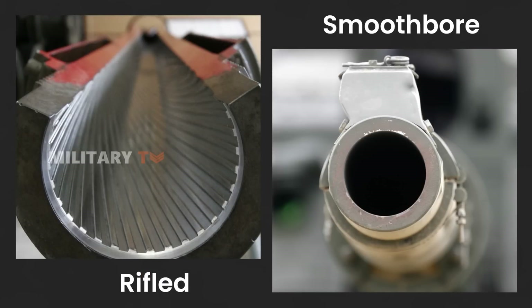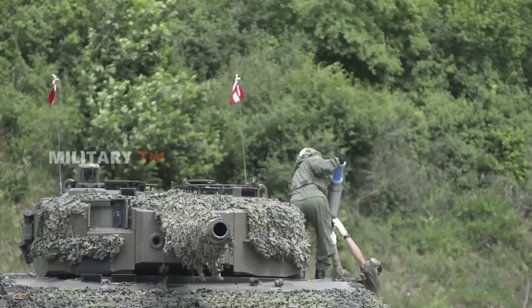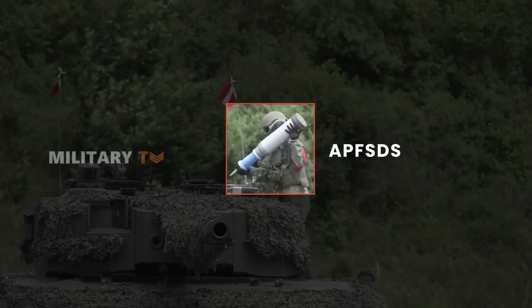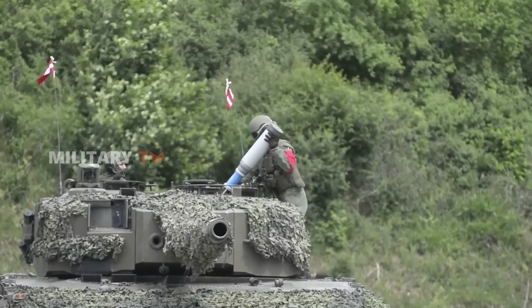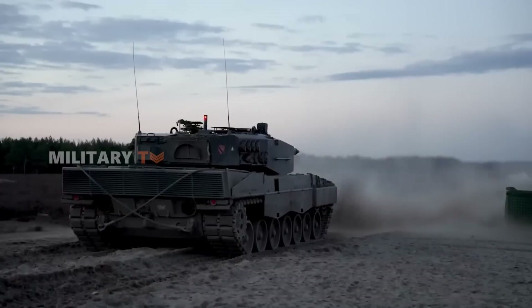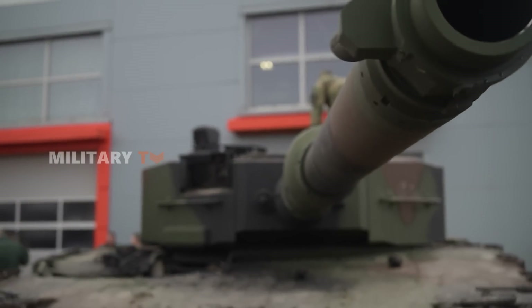Unlike their rifled counterparts, smoothbore guns fired projectiles that did not require spin for stabilization. The Soviets ingeniously crafted APFSDS rounds featuring fins at the rear for stabilization. These rounds, unburdened by the constraints of spin, found an ideal companion in smoothbore guns. The result was a lethal combination that could pierce thick armor with unparalleled efficiency.